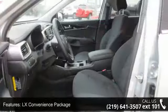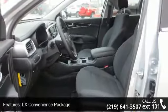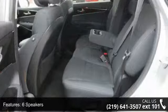LX convenience package, 6 speakers, MP3 decoder, air conditioning, and rear window defroster.